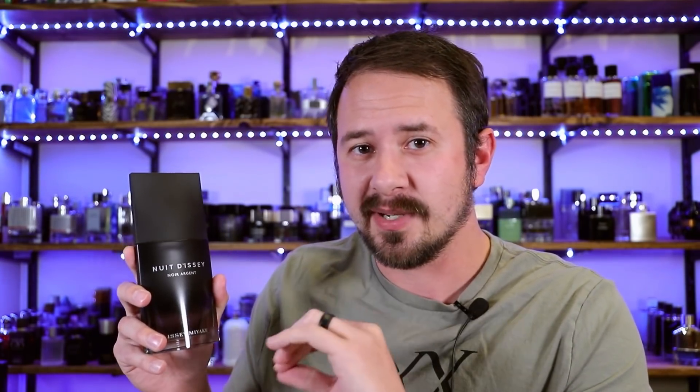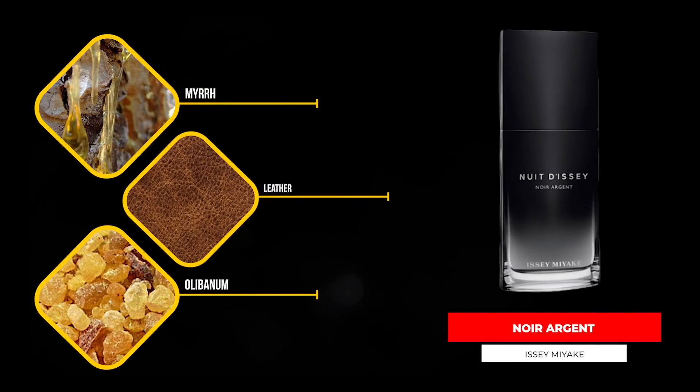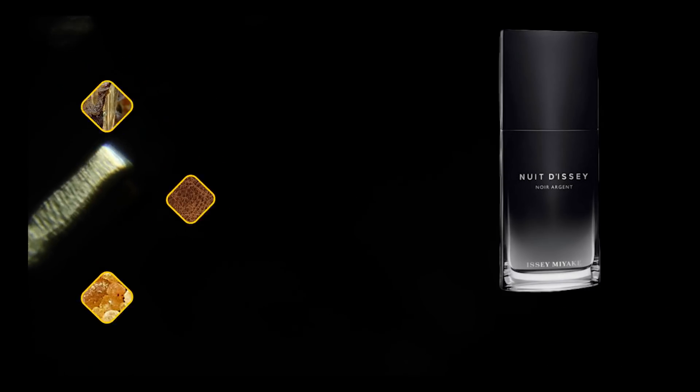Next up, something darker with a little more punch: Nuit de Noir Argent from Issey Miyake. It has myrrh, leather, olibanum, and grapefruit. You do get a little citrus sparkle on top, but not a whole bunch — this is really about those deeper, more resinous notes, though it still has good sweetness as it dries down. Like a lot of the more evening-centric Issey Miyake fragrances, quality versus price is excellent. Yes, there are more hyped Issey Miyake releases like Pulse of the Night or Noir Ombré, but this one should not be overlooked.